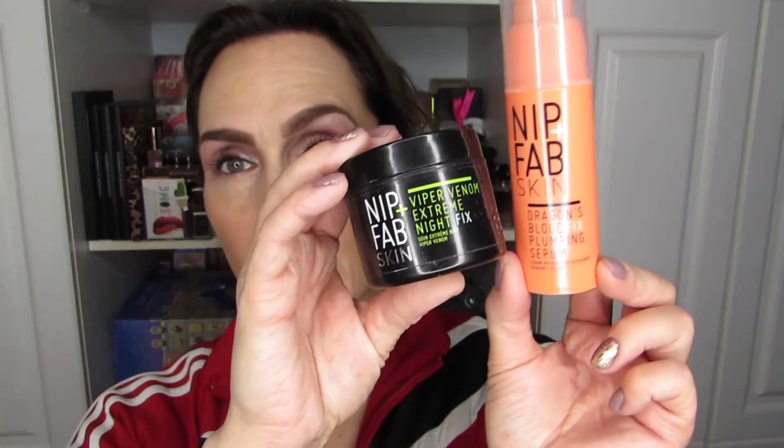The same goes for this serum — the Nip+Fab Skin Dragon's Blood Fix Plumping Serum. It was really hydrating and comfortable. I enjoyed using it a couple of times a day, morning and evening. It felt really soothing on the skin, so I felt like it was doing what it needed to do. Afterwards I was scrambling through my skincare backups going, okay, what am I going to use to replace this? These two were absolute winners.